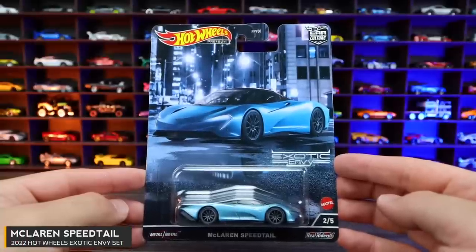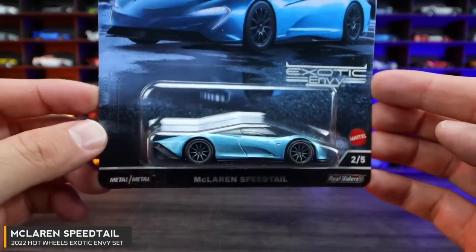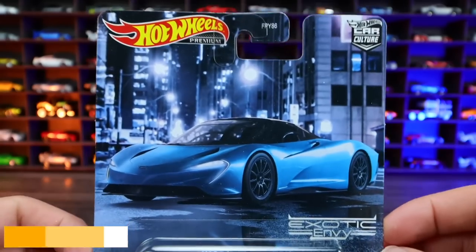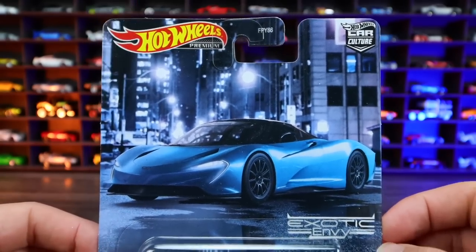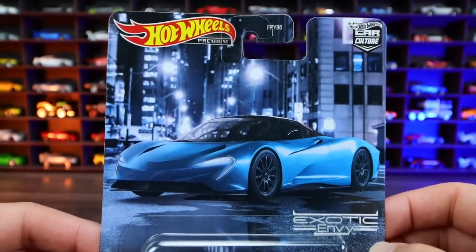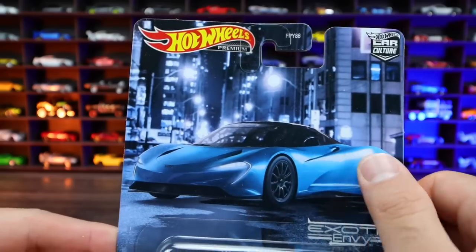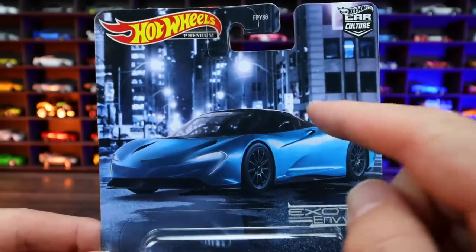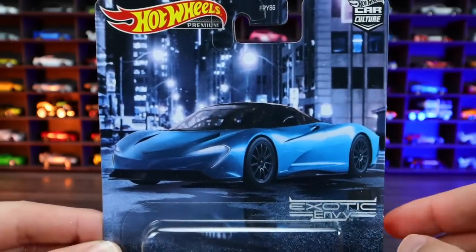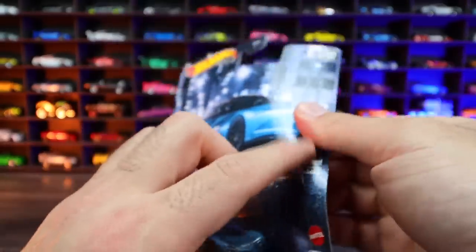Car number two of five is the McLaren Speedtail, this one in blue with gray wheels. We can see on the artwork it looks like it's sitting outside, possibly like a New York scene — another dark scene as well. The outdoor look looks really cool. I love how the blue hue of the card kind of blends in with the blue hue in the background. Let's go ahead and open this one up and get a closer look.